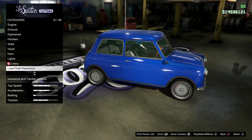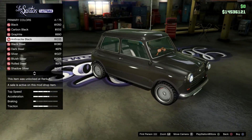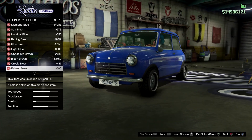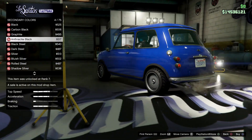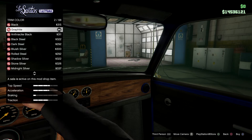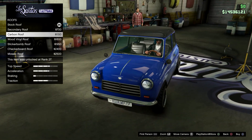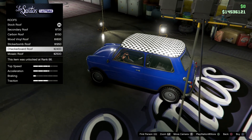In terms of respray we have three options. The primary changes the whole body of the car. The secondary changes the rim around the lights — you can see those changing as I cycle through quickly. The trim color changes the entire trim as you'd expect. Roof options include secondary color, carbon roof, wood vinyl to match the interior, sticker bomb, and checkerboard.